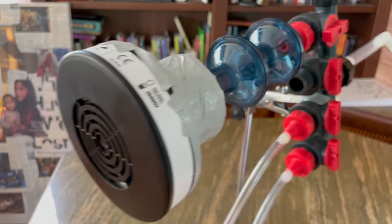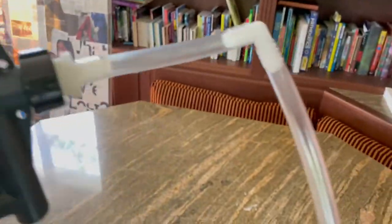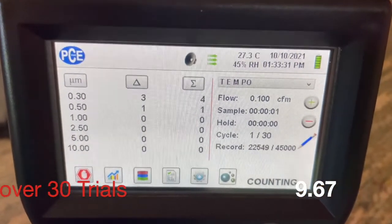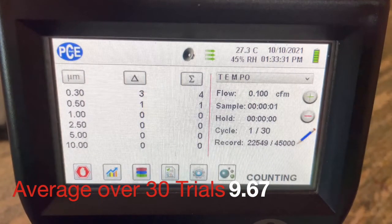Here's a video of us measuring the air coming through the filter and into our PCE particle counter, and we averaged over 30 trials approximately 9.67 particles.